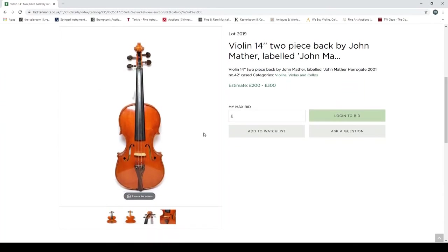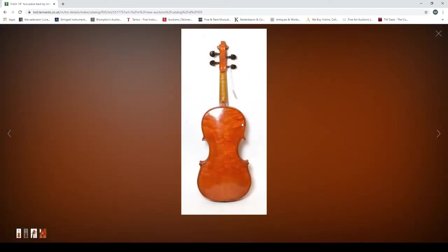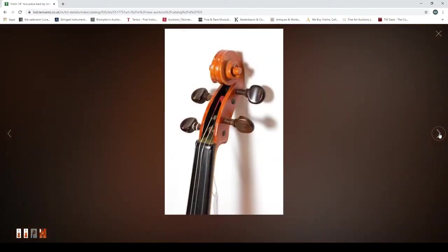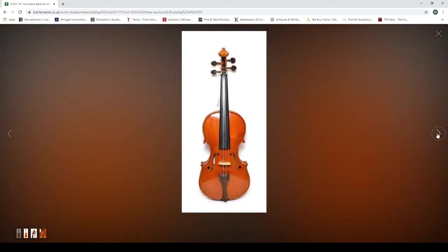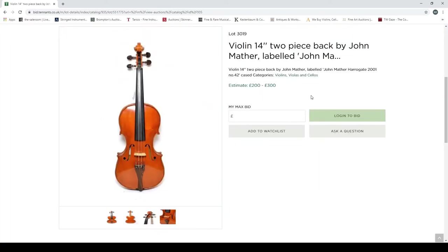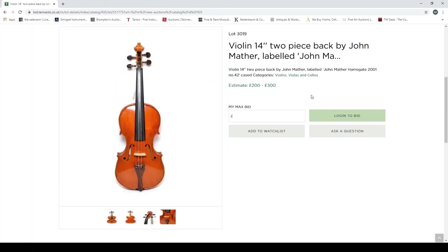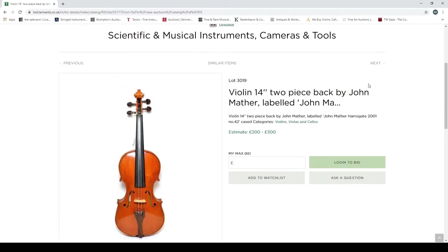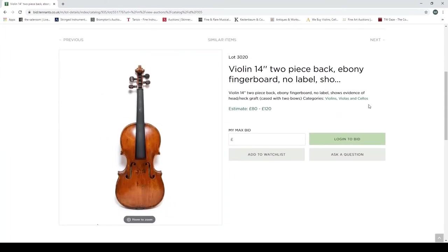A violin by John Matha, Harrogate 2001 — a more recent instrument. This one has a front photo, a back photo, a scroll shot, and the f-holes. This is the absolute bare minimum that should be provided for a violin — front, back, and scroll. Anything less than that is a waste of people's time. I just cannot stress this enough — front, back, scroll as an absolute minimum.